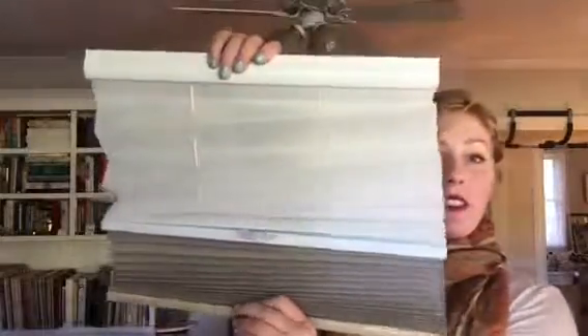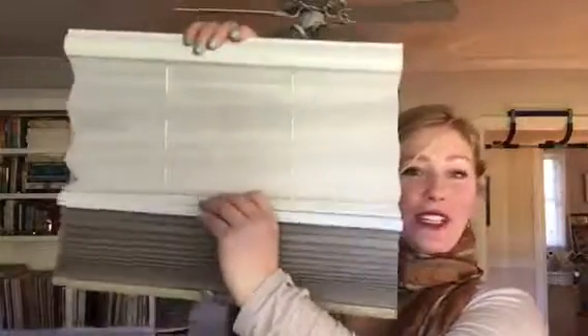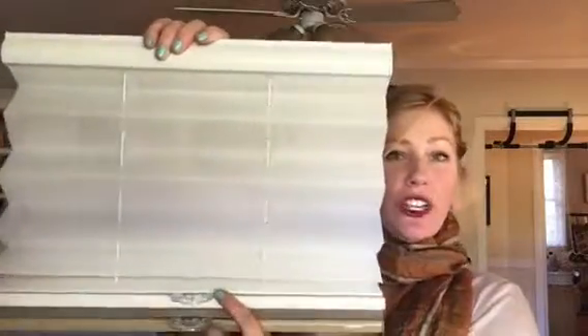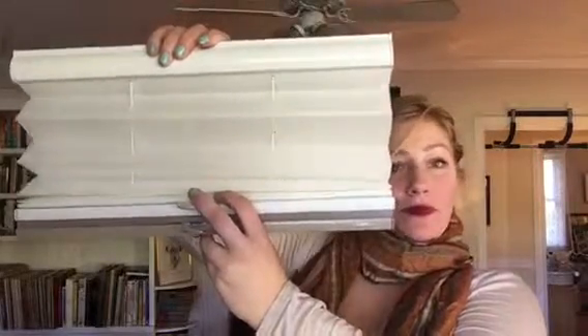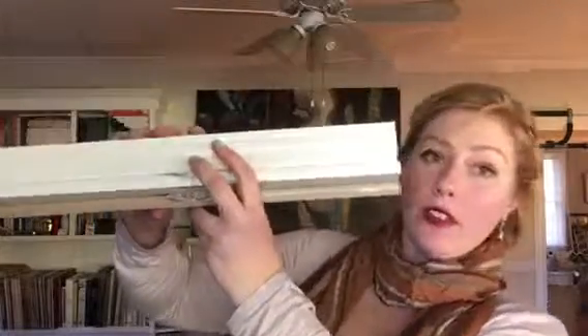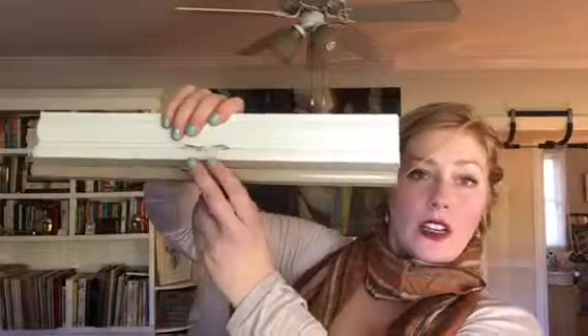It may seem a little confusing, but essentially it's a bipolar window covering. From the top of the window to the bottom, you can have your pleated shade, or just halfway up your pleated shade, or have it completely closed up top. It closes up to be very small and usually fits right into the casing of the window so you don't even see it. You can do the entire thing as the cellular.